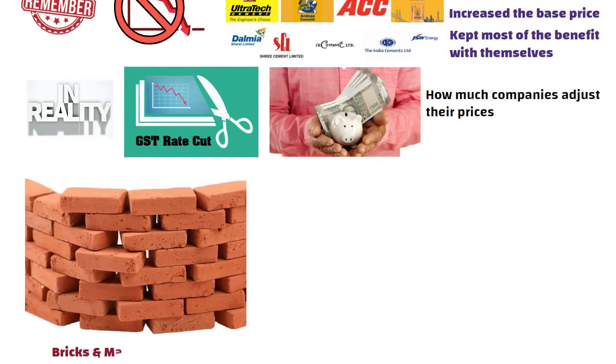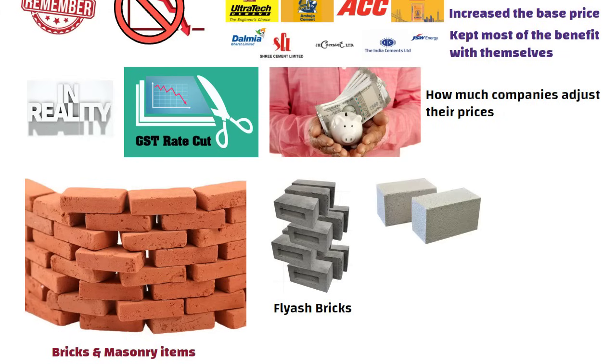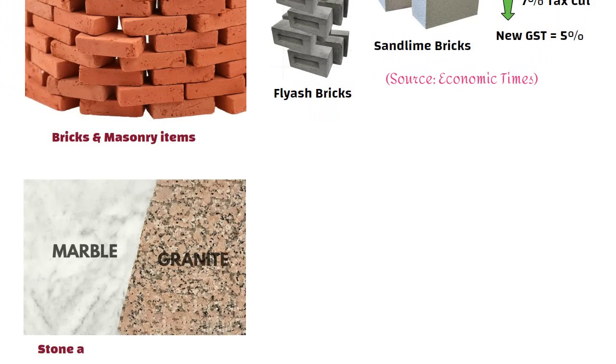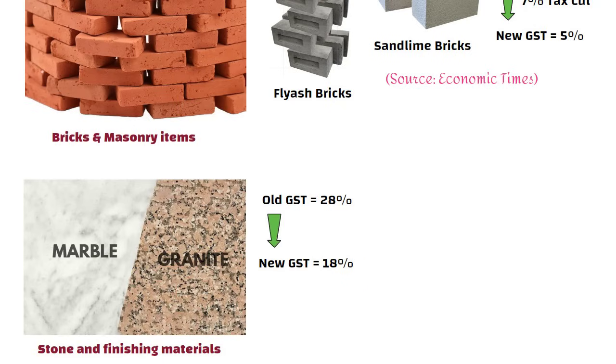Next comes bricks and masonry items. For things like fly ash bricks or sand lime bricks, the GST used to be 12% earlier, but now it has been reduced to 5% — so here you get a benefit of about 7% tax cut. After that, let us talk about stone and finishing materials like marble and granite blocks. Earlier their GST was 28% and now it has been reduced to 18%, meaning here also you get around a 10% reduction.